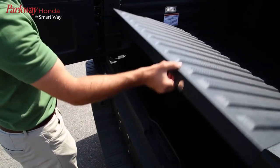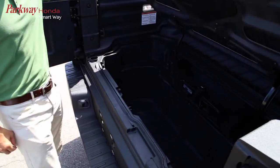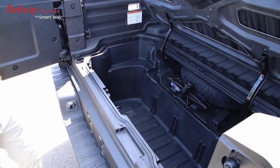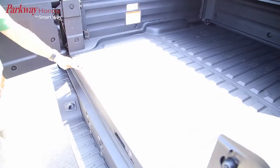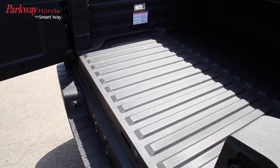This additional lockable storage was designed to take care of belongings left in your bed and even includes a drain plug so you can use it as an ice chest or a place to store wet gear without compromising bed utility.